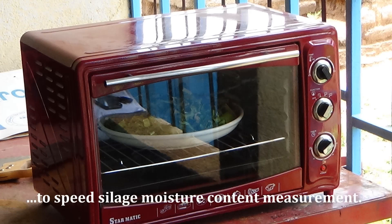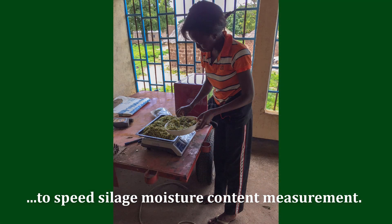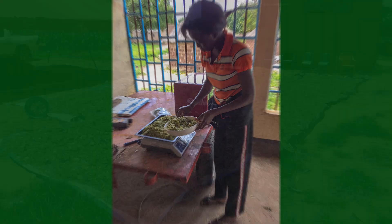We let the chopped forage air dry from about 80% down to 65% moisture before packing and storing in airtight containers.